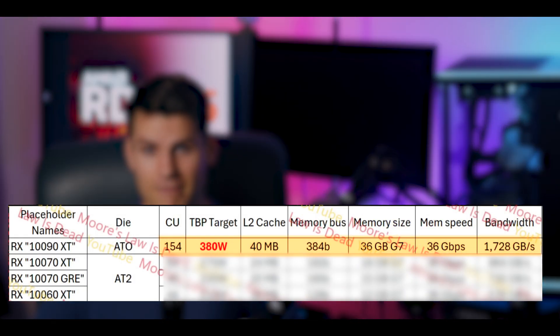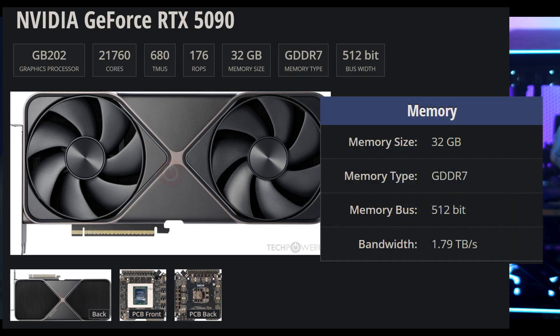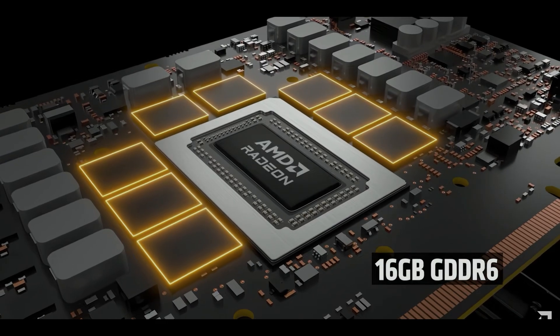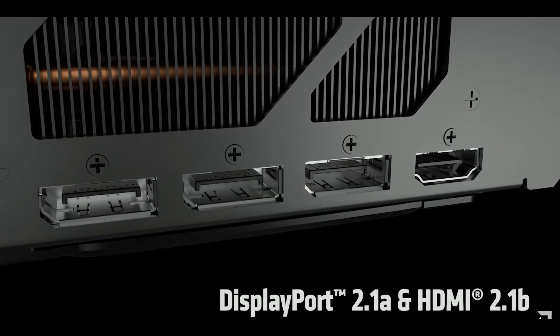The 190 XT is using a 384-bit bus — the same as the 4090, not 5090 levels of bus width. However, using 36 Gbps GDDR7, this thing is going to have 1,728 GB/s of memory bandwidth, right around the 5090. In just one generation, GDDR7 maturing has resulted in this massive bandwidth gain, and it's crazy to see AMD waiting one generation for GDDR7 to mature pay off like this.